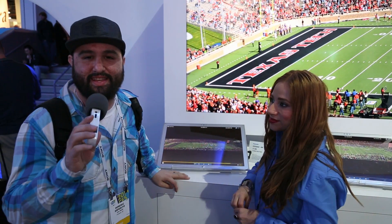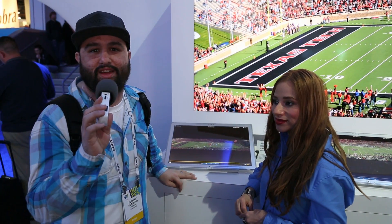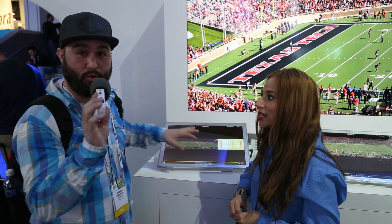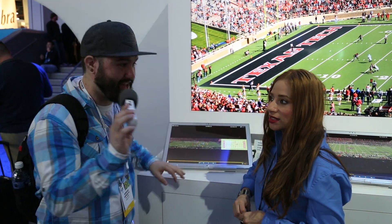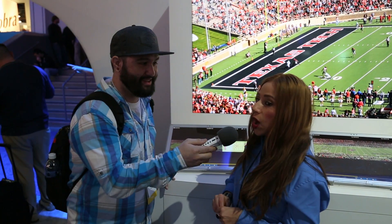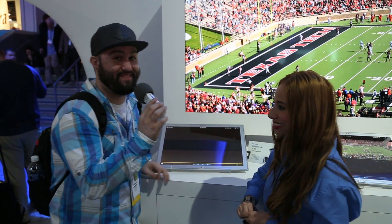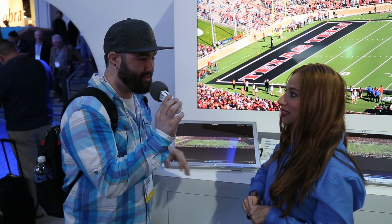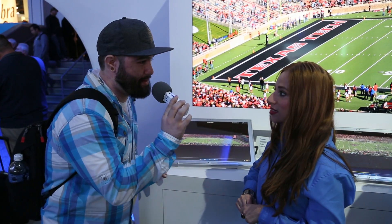Hey, what's going on everybody, this is Dom and we're here at the Panasonic booth at CES 2014. I'm here with Marisol and we are checking out the world's first and only 4K tablet. This thing is pretty amazing — I'll let you tell everybody a little bit more about this.